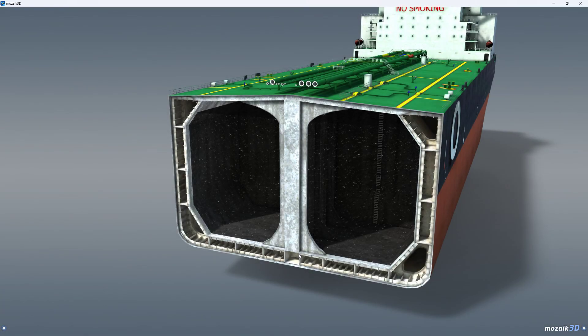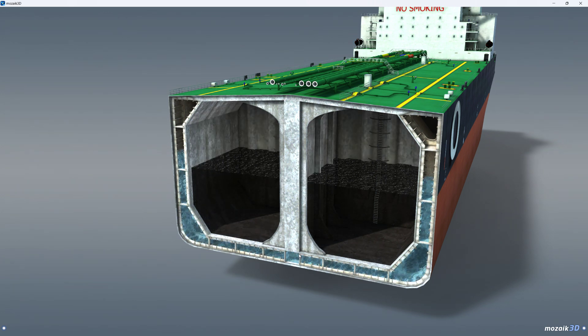When the cargo hold is full, the ballast tanks in the space between the walls of the double hull are empty. However, when the cargo hold is empty or only partly loaded, the ballast tanks are filled with the required amount of ballast water.